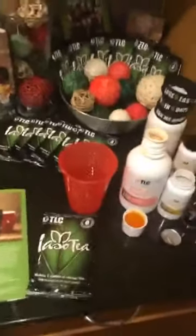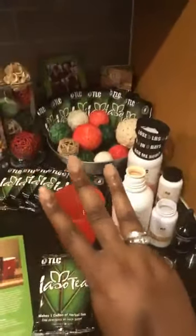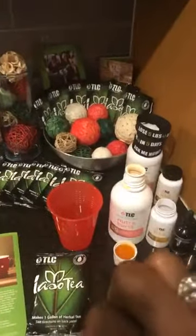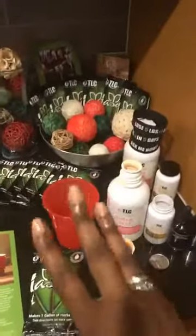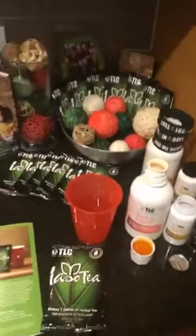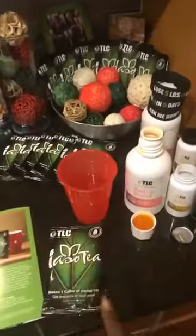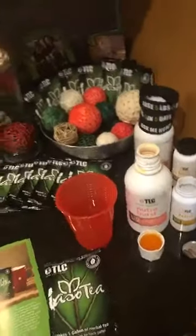Today I just want to explain what the 3033 is all about. The 3033 simply means you commit for 30 days, doing 30 minutes of some type of cardio or just walking, and you literally take these three products: our ISO Detox Tea, our Nutraburst, and our NRG.